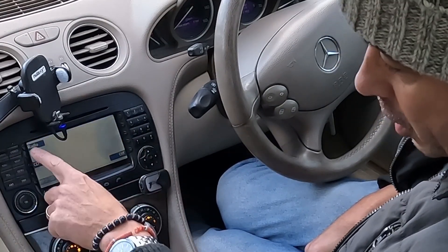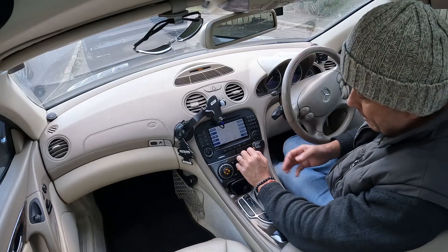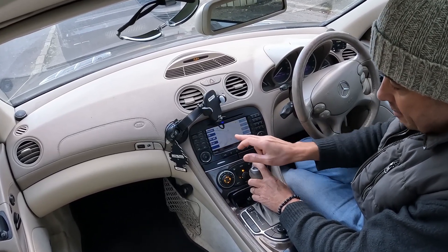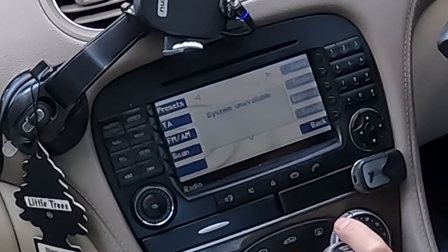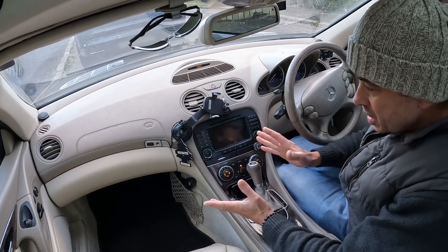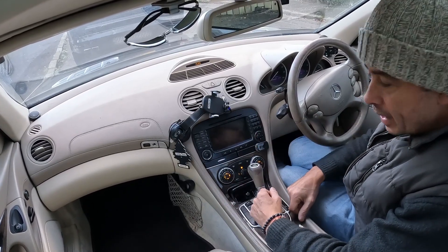Normally it would show as radio. I'll go to radio — my presets will be there. The first thing I'm going to try is a reset. If I keep talking, you'll probably see it say 'system unavailable.' There we go, system unavailable, and it's going to shut down now. It's not coming on at all. I did manage to get it to work today, but now it's started to play up again.